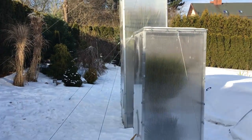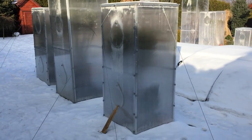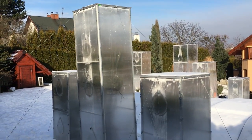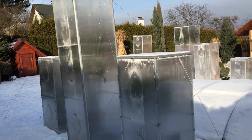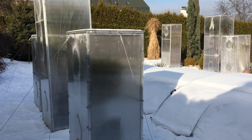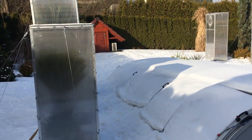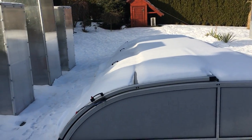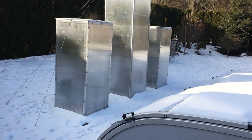Hi everybody. January 20th — or February 27th — I'd just like to show you a little shot outside from our garden. I have to show you how it looks here. It's minus 7 outside.